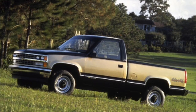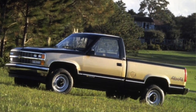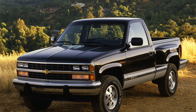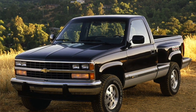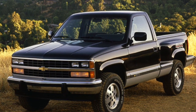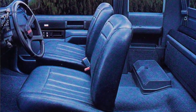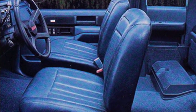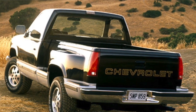1988 brought about the Chevrolet CK1500, the fourth generation of the CK series, also known as the GMT 400 platform. The C10 was gone; the C1500, 2500, and 3500 were based on weight class. The CK1500 had a 5.7-liter V8 with 185 horsepower and 295 pounds of torque, MSRP'd for $13,000. It was the very first Chevy truck to allow you to switch from two-wheel drive to four-wheel drive while driving. There were three trim models: the Cheyenne, the Scottsdale, and the Silverado.